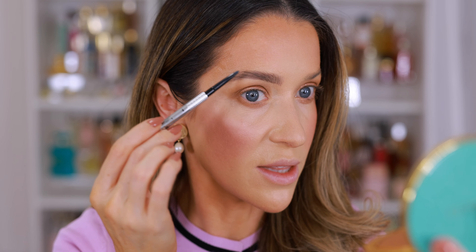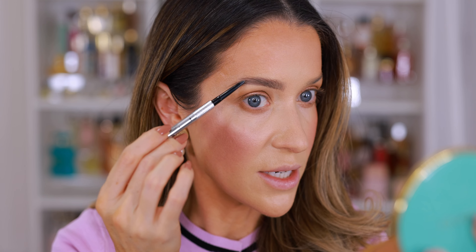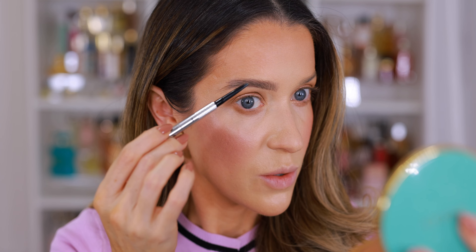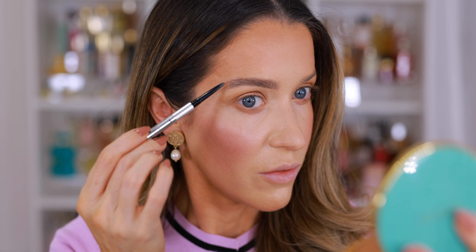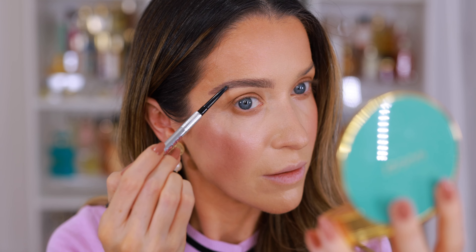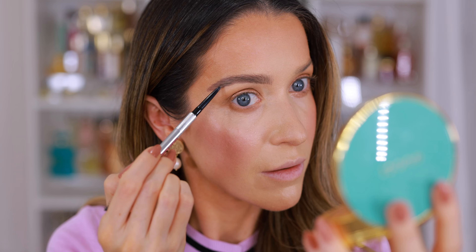For the second part of the brow, I'm using the top as a guide, because I don't want the arch to be really dramatic — I kind of flatten it out a bit and then connect everything back to the natural brow hairs. That way I'm not going too far out of the lines. See what a difference? No brow, bold brow.